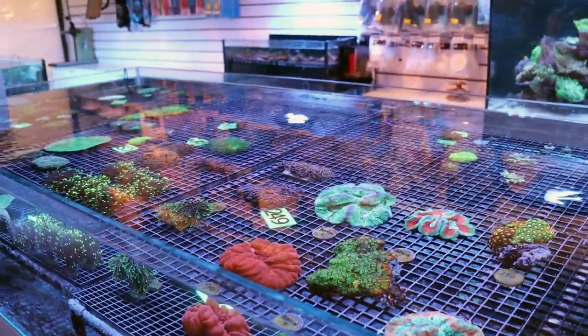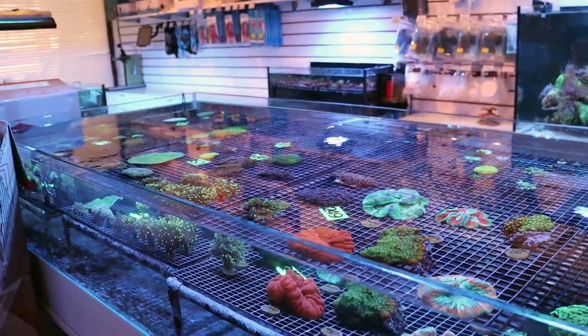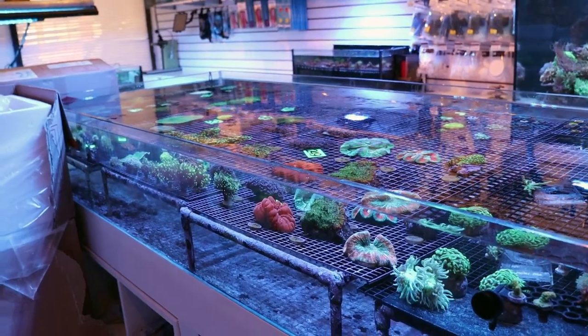So if you ever see me in the store and my eyes are half-shut and I'm looking for a coffee and I'm kind of out of it, it's possible that the night before I brought in a coral shipment and I'm running on virtually zero sleep.